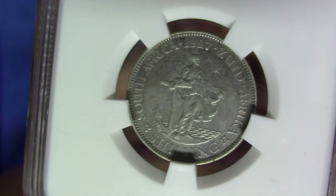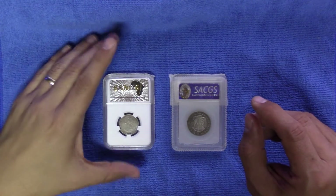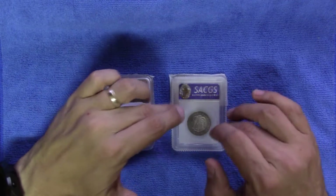So this will be coin number one. So that's coin number one. I hope you've got your grade ready. Let's have a look at the second one.